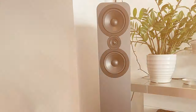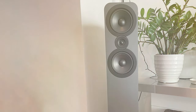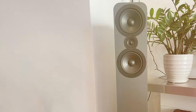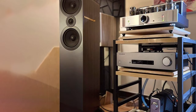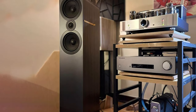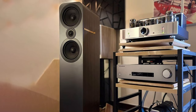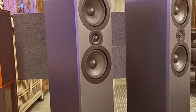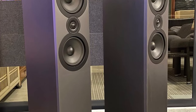The sleek and minimalist design of the 3050 speakers blends seamlessly into any room, and they come in a variety of finishes to match your decor. The built-in plinths provide stability and help reduce vibrations for cleaner sound. Setting up the Q Acoustics 3050 speakers is easy, and they can be bi-wired or bi-amped for even better performance. The result is a natural and immersive soundstage that brings your audio to life.